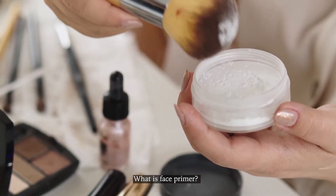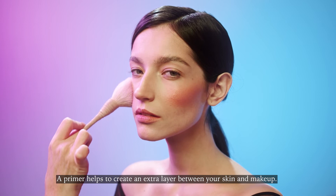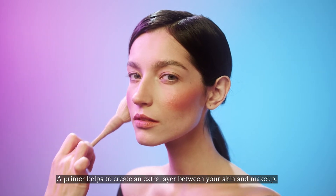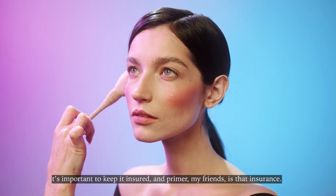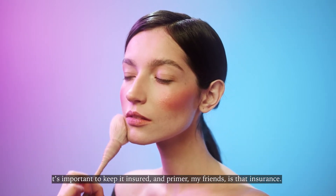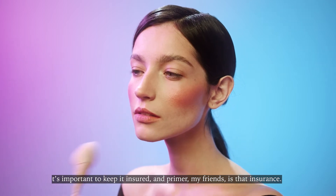What is Face Primer? A primer helps to create an extra layer between your skin and makeup. When you're spending your time and effort to do your makeup, it's important to keep it insured — and primer, my friends, is that insurance.